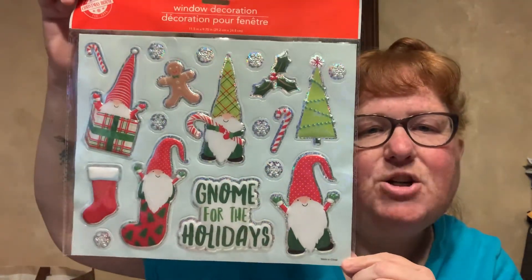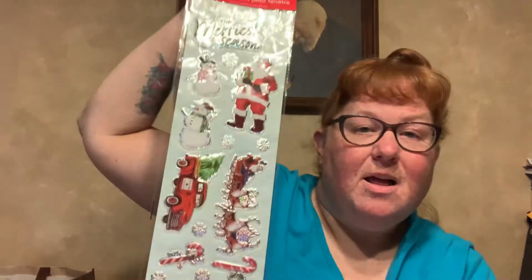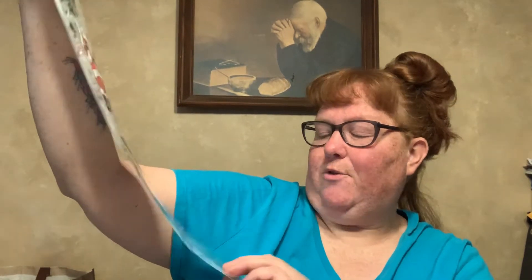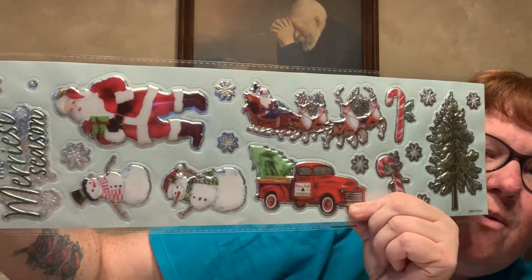And these are window decorations — 11 and a half by 9 and three-quarters. Gnome for the Holidays. This is just one, and the back of it. I think this was out last year and I might already have it, but that's okay — I'll take two. And then these are both window decorations, 5 and a half by 18 and a half inch. This says The Merriest Season. There's Santa, snowman, Santa and reindeer, the red truck. I just really liked it — I really love the Santa and reindeer and the red truck on this one.